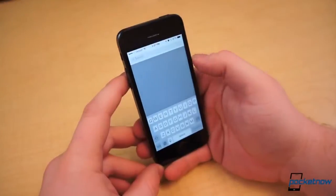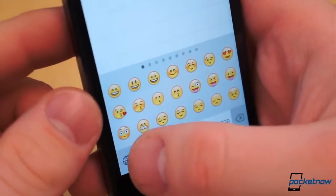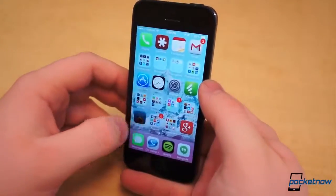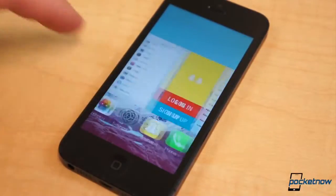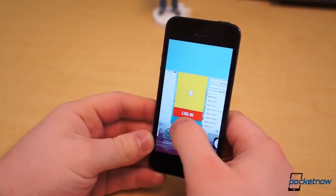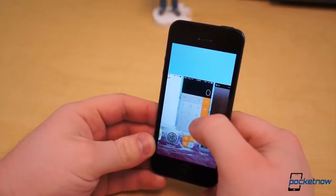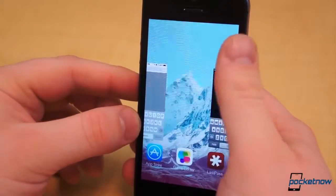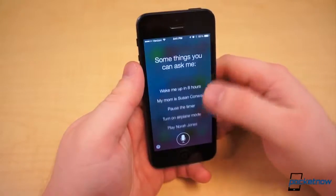The keyboard no longer has a dark grey background — it's now a light grey to match the rest of the OS, and it too is flat. You will still see the old keyboard in applications that have yet to be updated. The task switching menu, accessed by a double tap of the home button, is also new. Like other operating systems, it utilizes a card UI which gives a preview of the current status of the app, and open apps can be dismissed by flicking the card up. Siri, also accessed with the home button, has a new transparent UI as well.